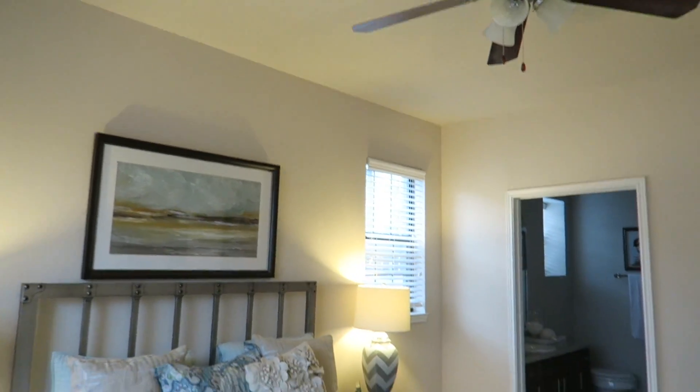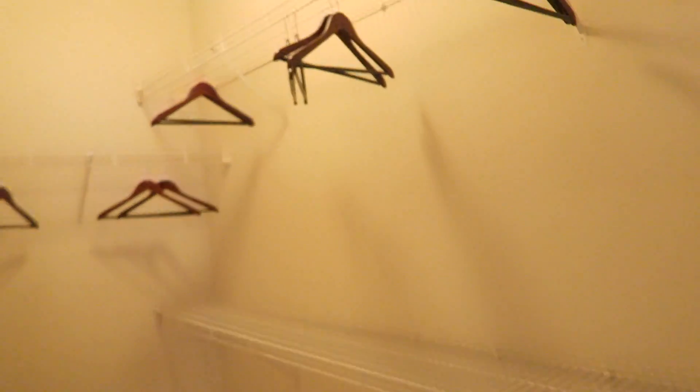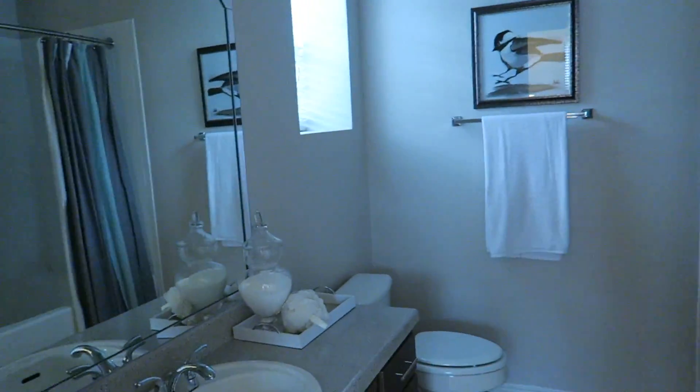The closet is huge — isn't that nice? Did you see the closet in the second bedroom? It's not like my regular closet, but that's a good size closet for a second bedroom. This is the master bedroom closet. It's big — there's plenty of space. And the bathroom.